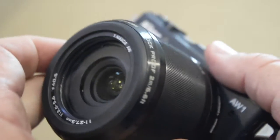Mine's picked up a fair few dings and scratches in a year of hard use, but it's still going strong. So let's have a more detailed look at the Nikon AW1 and see if it really might be the ultimate fisherman's camera.